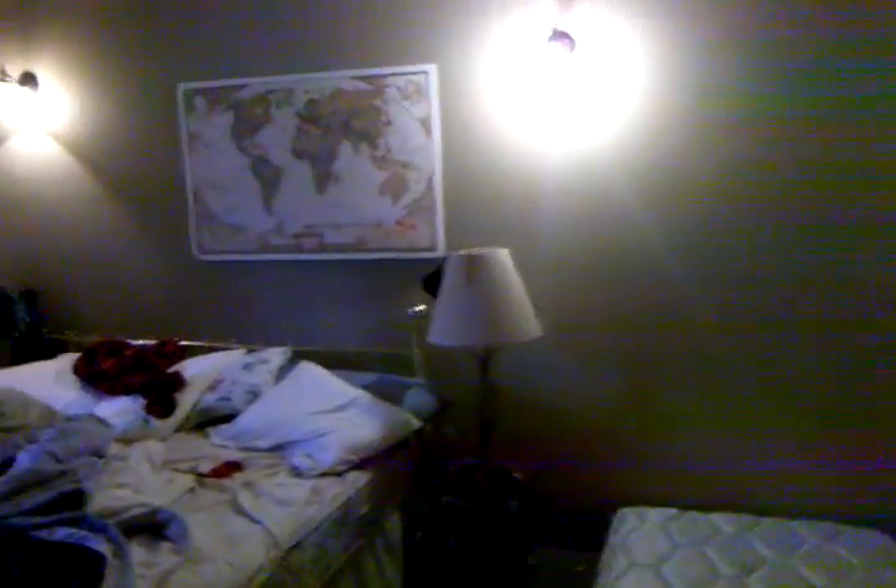A bedroom right there, and then another bedroom. As you can tell, these people are very clean. And this is like a walk-in closet back here — light's not working, but it's about four feet deep. Pretty good size.